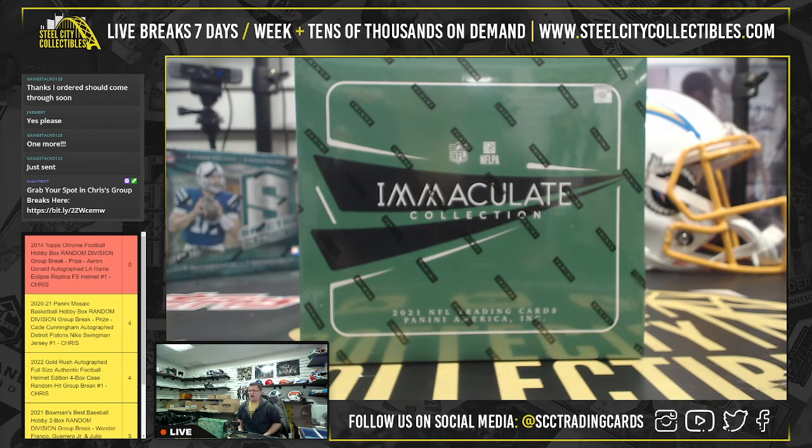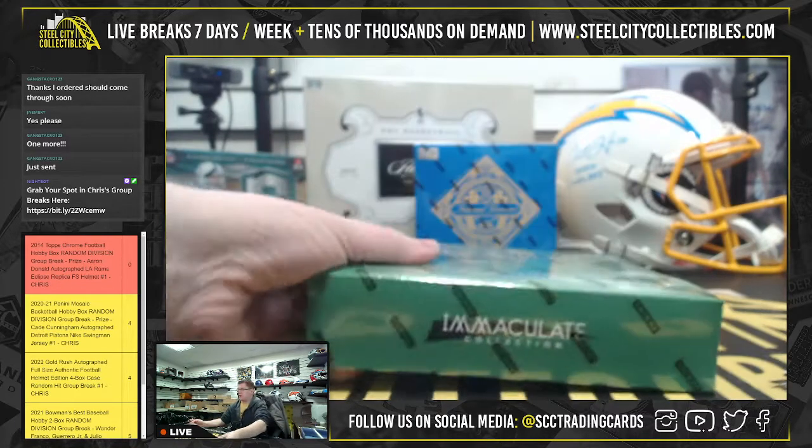Mr. Jonathan is back again for another 2021 Immaculate Football Hobby Box for Jonathan C. So here we go.